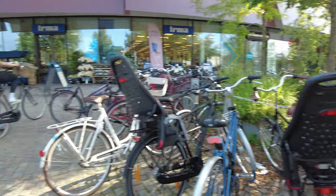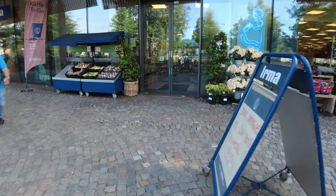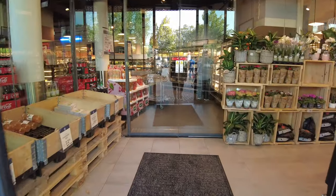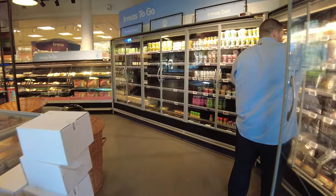Welcome to a virtual walkthrough of a Danish supermarket called Irma. Irma is primarily based in certain parts of Sjælland, which is one of the main islands of Denmark. It's a quite high quality supermarket and we're going to spend 15 minutes walking through and taking a little look.